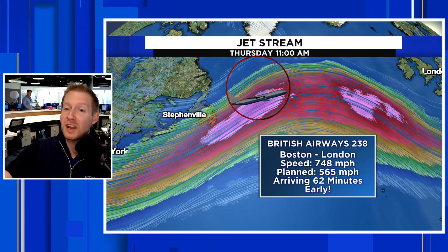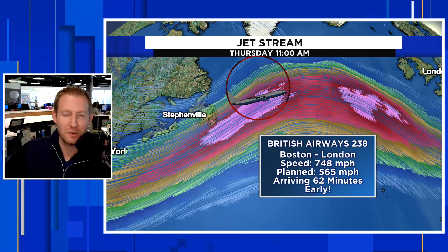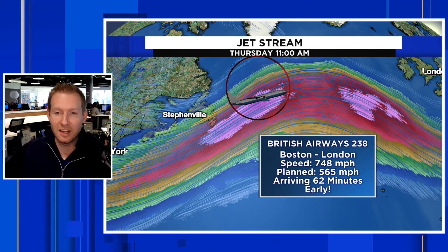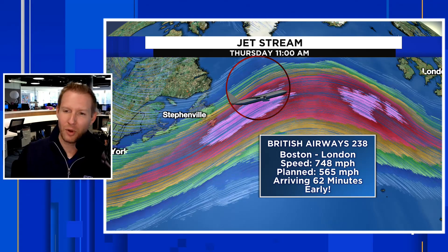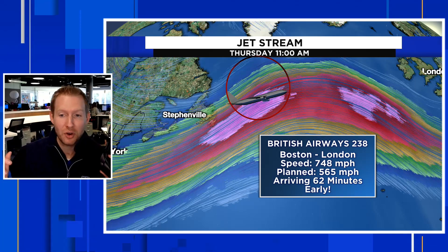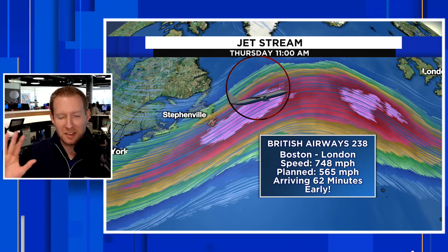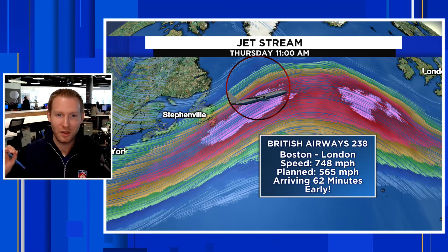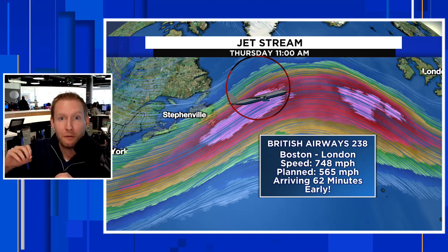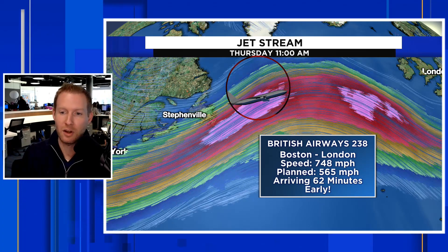There are several aircraft in this area running at about the same speed. This one we've highlighted is British Airways Flight 238 — it took off from Boston and is headed to London. Its recorded speed as of 11 o'clock in the morning, when it was right in that jet streak, was 748 miles an hour. This is crazy because the planned speed for this trip was 565 miles an hour. Now, this is not supersonic — this is ground speed, not a military aircraft breaking the sound barrier. It's being physically pushed that extra almost 200 miles an hour by the extremely strong jet stream.